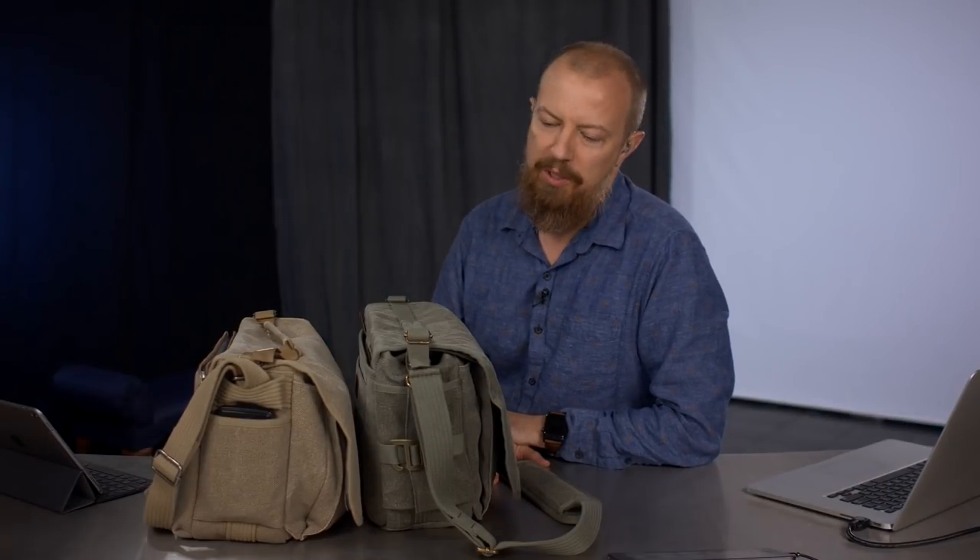Good morning and welcome to PhotoJoseph's Photo Moment, the first live three times a week show here at YouTube.com/PhotoJoseph every Monday, Wednesday, Friday, 9:30 a.m. Pacific time talking about photography, video, live streaming, and all things related including today, camera bags.